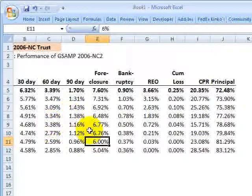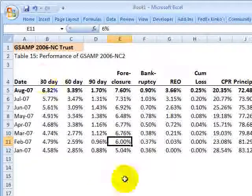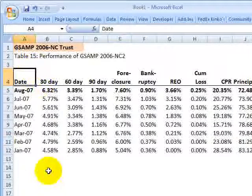That's a summary of the performance of our example for the case study. This is David Harper of the Bionic Turtle. Thank you for your time.